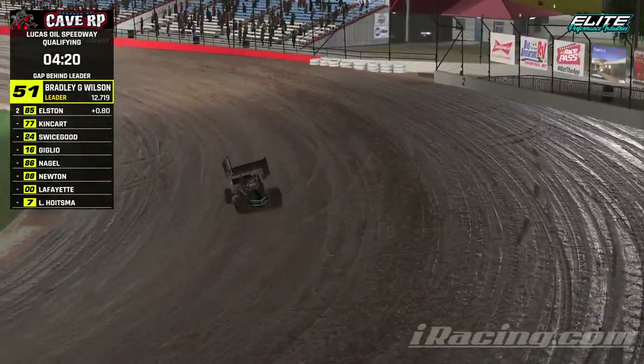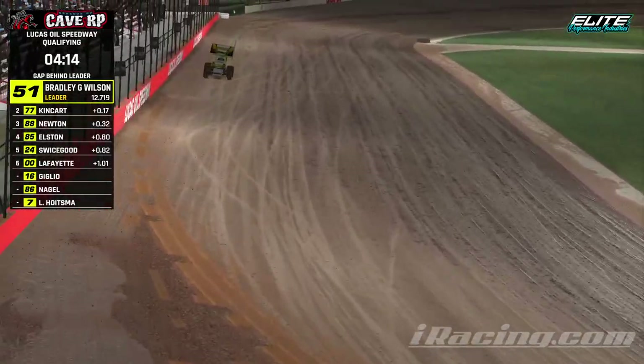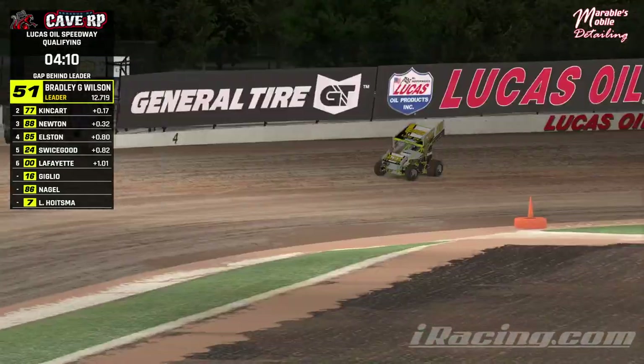Elston is first one to set a lap time and jumps up to the top. Brad Wilson takes it away right away. Kingkart up to 2nd, Quinn Newton grabs 3rd. Six cars of the nine have put a lap down.